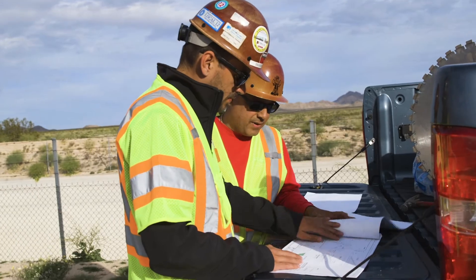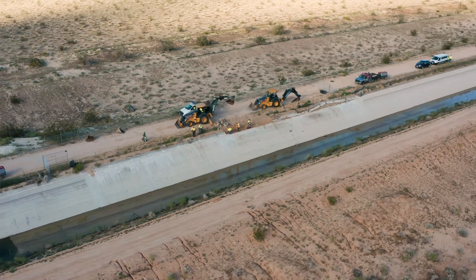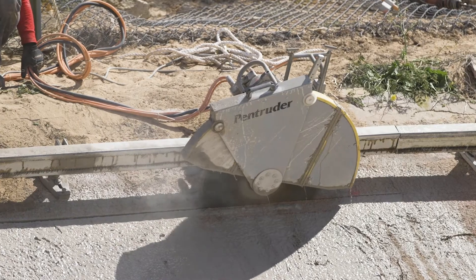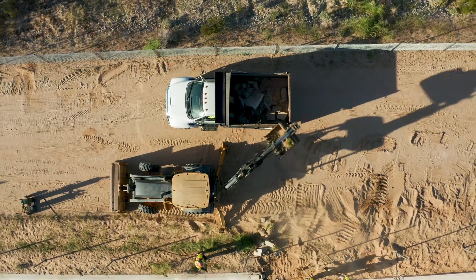Logistics is the biggest challenge on this job. We have 117 locations to repair. We're working over 97 miles. We have six zones, eight wall saws during the day, eight wall saws at night, two removal crews going all the time, 24 hours a day.